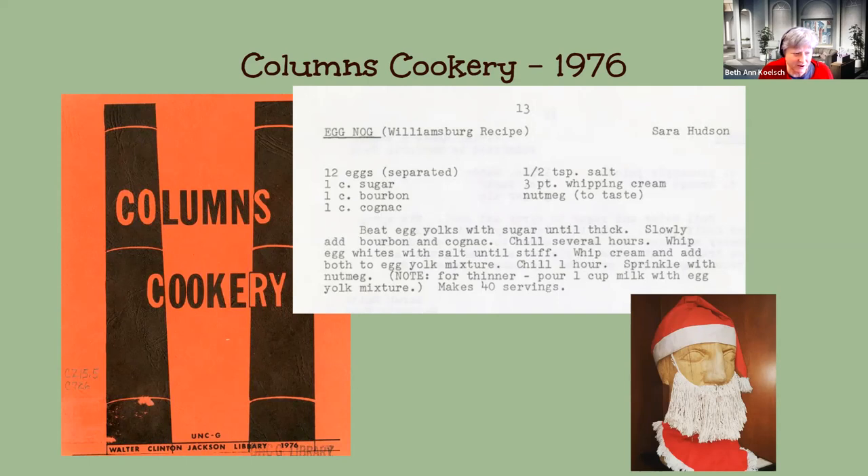These recipes were made in the library for librarians. My understanding is that in the 70s and 80s, there were a lot of staff functions where all the staff would make the food, and there were a lot of staff gatherings at houses. There have been some stories of great parties that happened in the College Hill neighborhood. Now we're just down to the rum cake, and everything else is alcohol-substance free. But Sarah's got the good eggnog recipe right here.